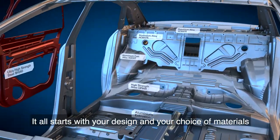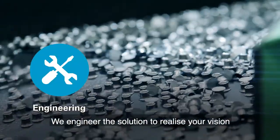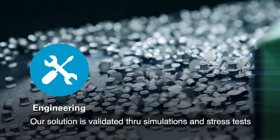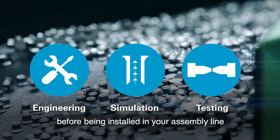It all starts with your design and your choice of materials. We engineer the solution to realise your vision. Our solution is validated through simulations and stress tests before being installed in your assembly line.